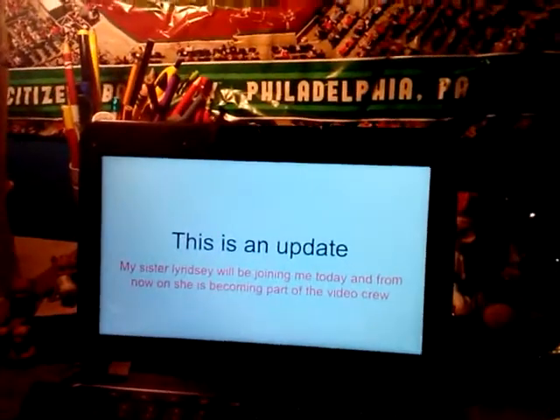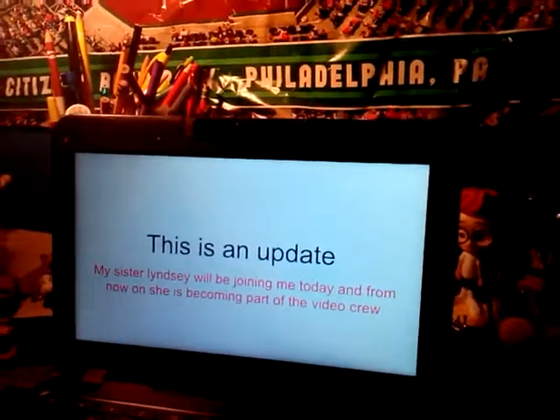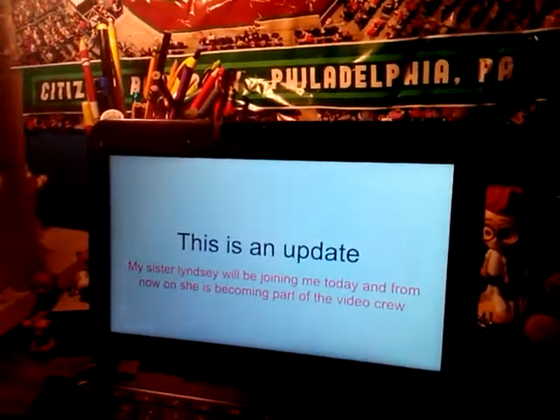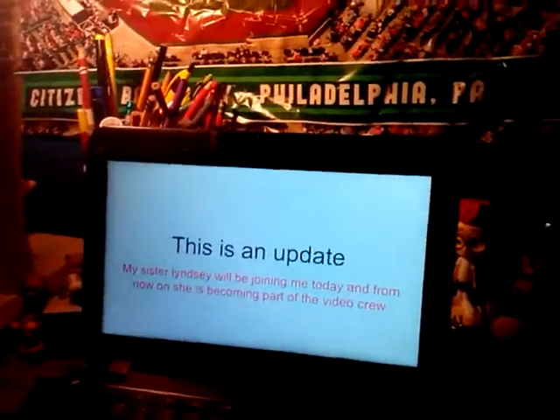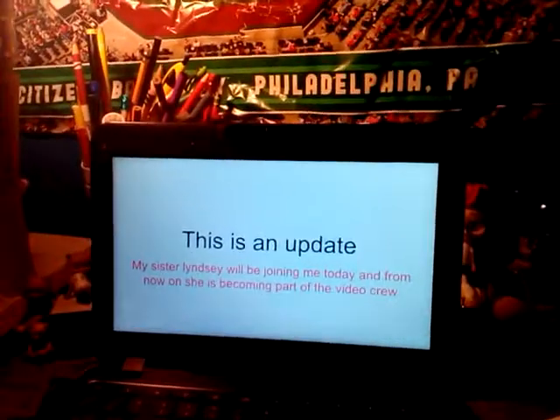Everybody, this is an update. My sister Lindsay will now be joining me today and from now on. She's becoming part of the video — filming, editing, making the slide presentations, everything like that.